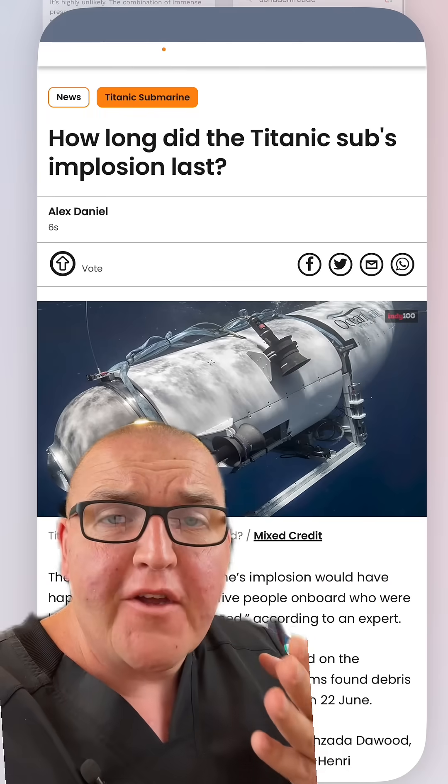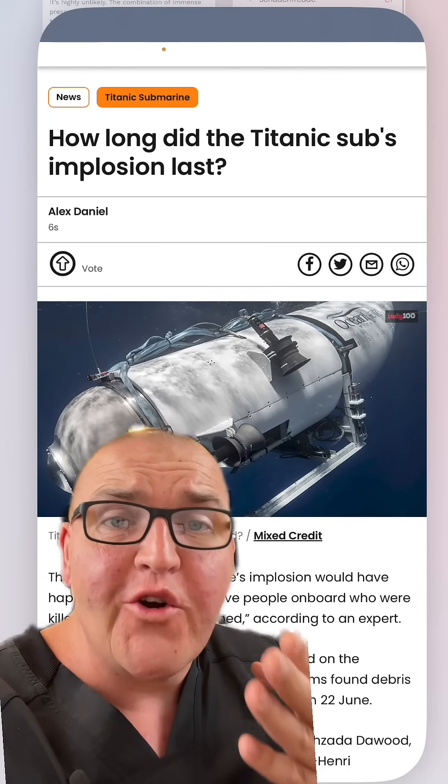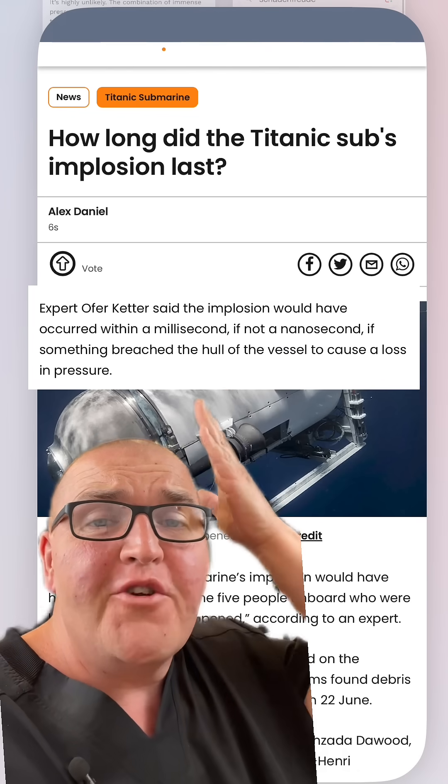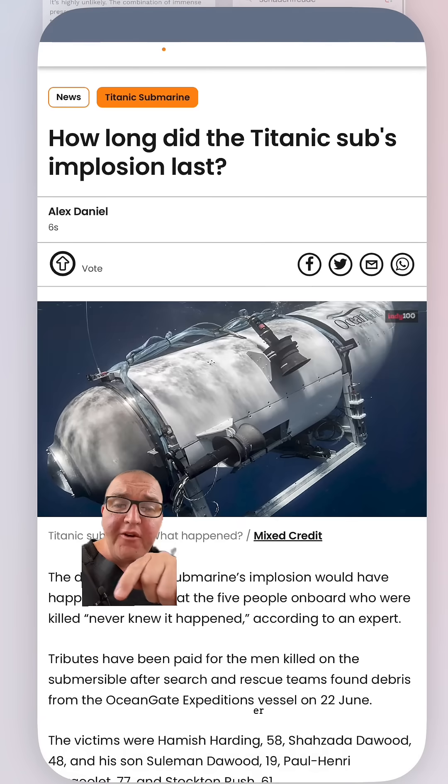The upside to catastrophic implosions — and that's not a sentence you ever think you're going to say — is that they happen very quickly. In the case of Titan, you're literally talking less than a millisecond, maybe even a nanosecond.